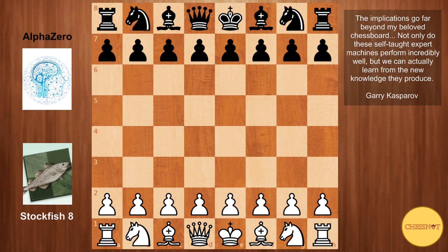In my previous AlphaZero video, I failed to mention that not all of the games started from the initial board position. In some games, the openings from the TCEC, or Top Chess Engine Championship, were used, so the engines only started playing from move 12 onwards. However, this game I believe was played from the initial board position.